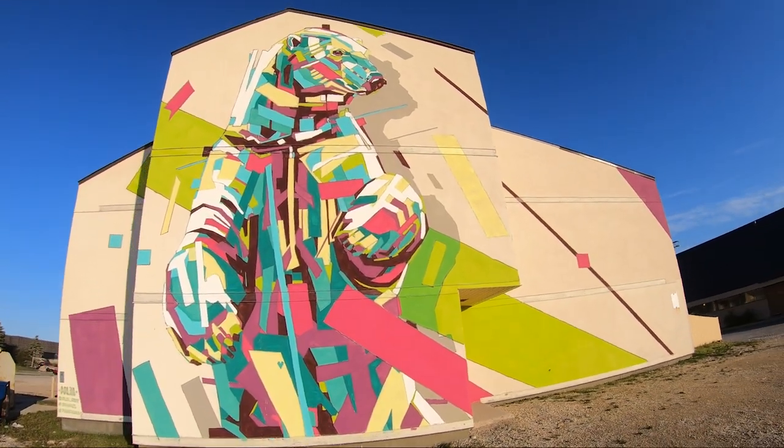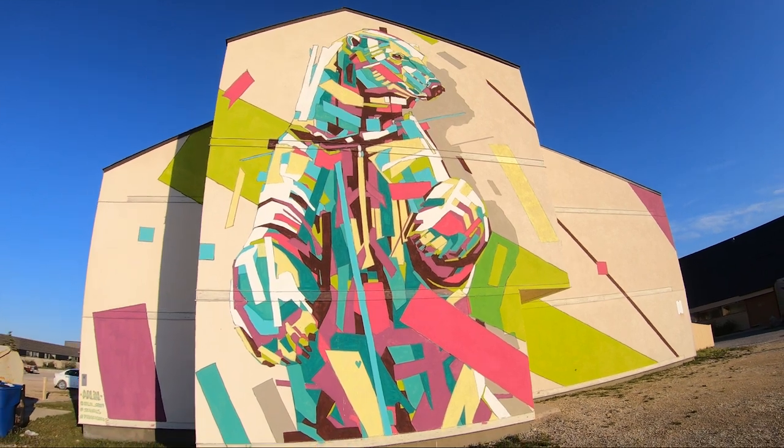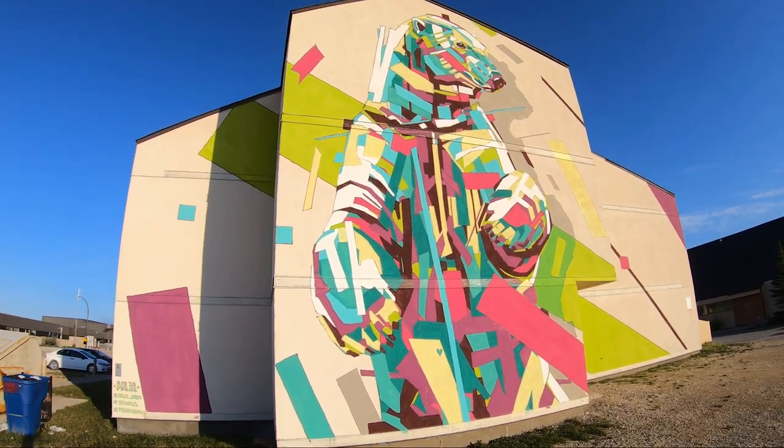Here the artist uses pieces and fragments trying to express a way to fix what we have destroyed in nature.